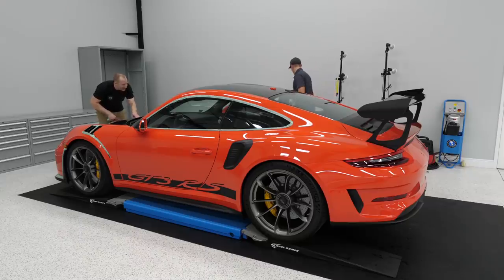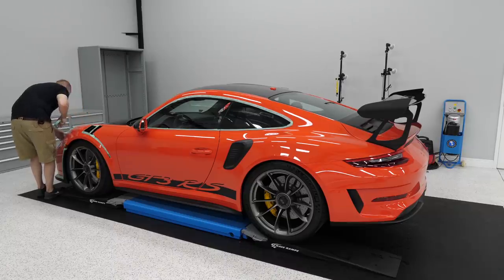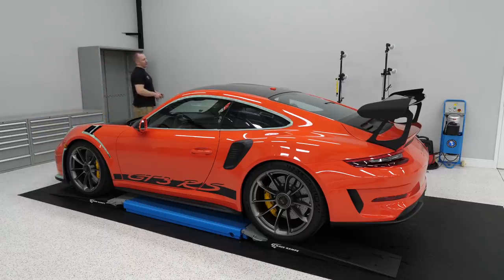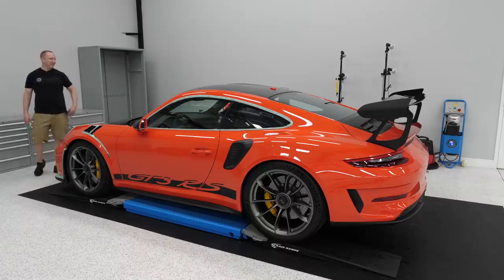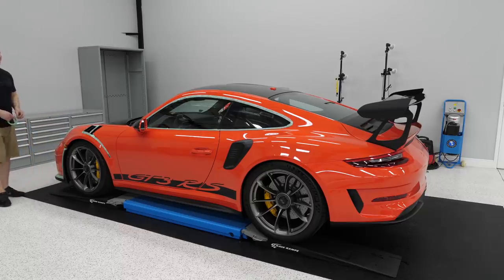I'm thinking about building a detailing business — mainly for product testing and development, and doing a boutique setup. I'd probably never do as many cars as you're doing. My dream would be to do a hood on video and then come back, do the wing, and be done. That's basically what you're doing today.